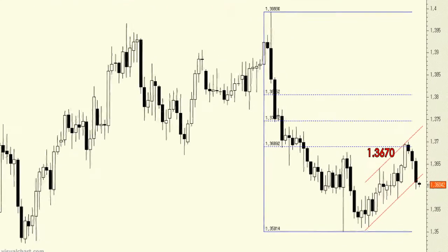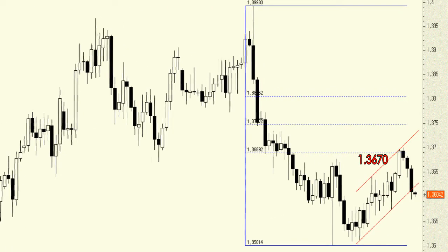The breakout from the 1.3670 resistance zone didn't serve for much, as the EURUSD now trades clearly below that level. What's more, it appears that the pair is perforating the base of the ascending channel formed in recent weeks. As such, we can't rule out that the pair could move to the new support zone at the June low of 1.3501.